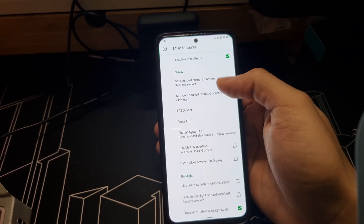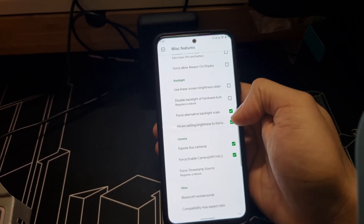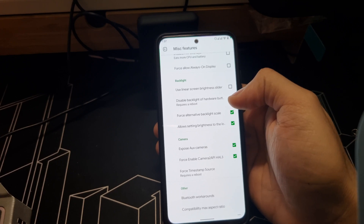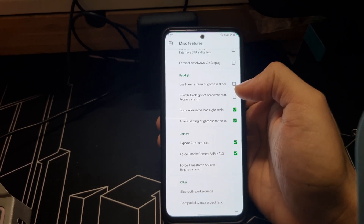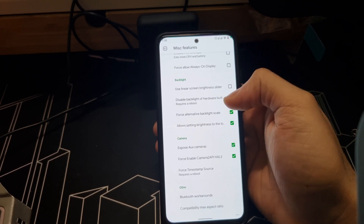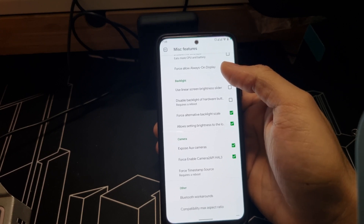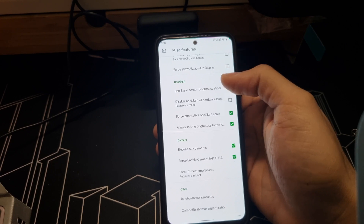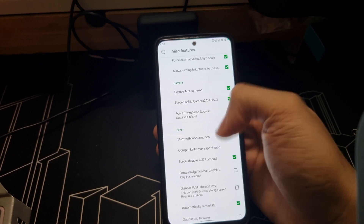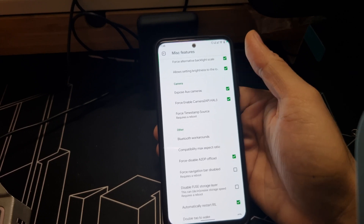You also have to force enable the camera to API 3, and enable UX Camera — that's the one I always turn on for cameras. Then turn on force alternative background scaling so the screen doesn't flicker, which usually happens a lot with GSIs. Once you turn on the A2DP offload option, the Bluetooth will play music.